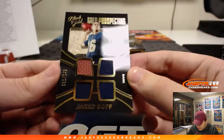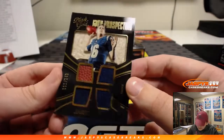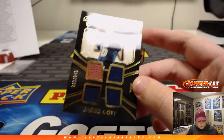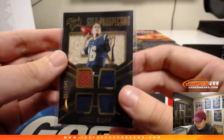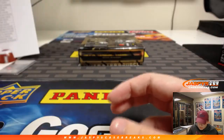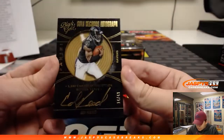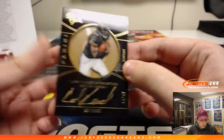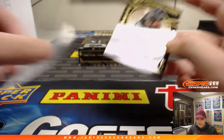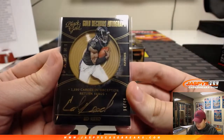We've got a Jared Goff Gold Prospecting Quad Relic, 61 of 249 — nice hit for the Rams. Another Goff, Patrick Kay. Nice — Ed Reed, 14 of 49 Gold Ink On Card Auto for the Ravens — Kevin. 14 out of 49 Gold Records Auto.